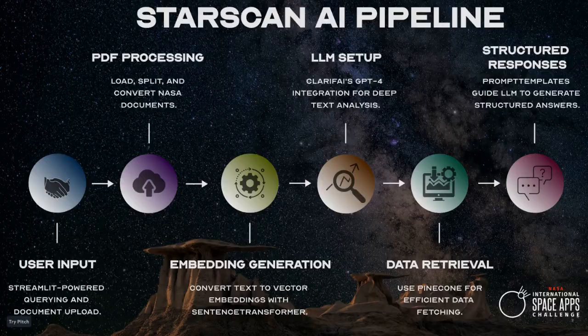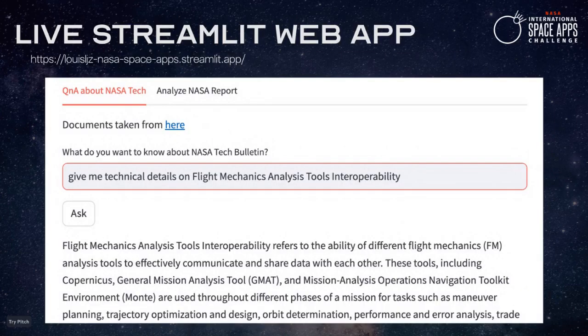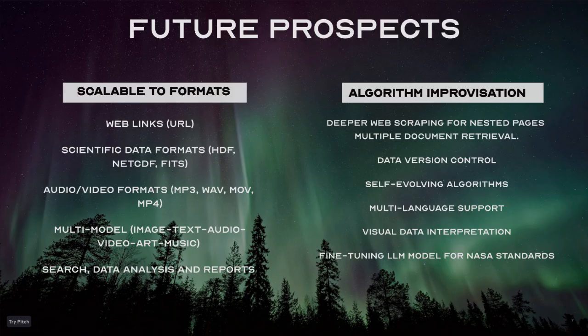Explore our AI pipeline, AI tools, data security, and live app. Thank you.